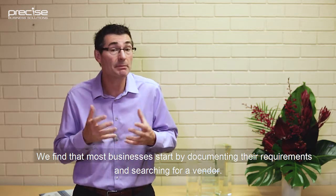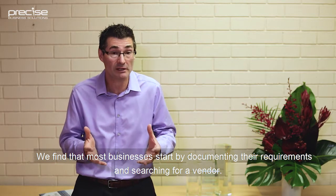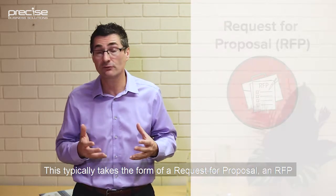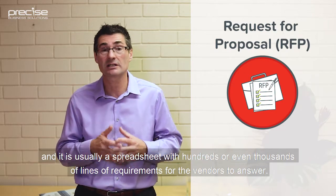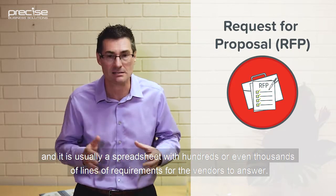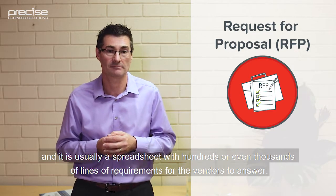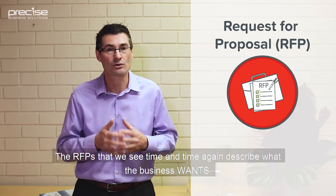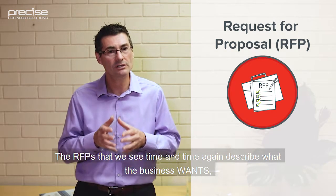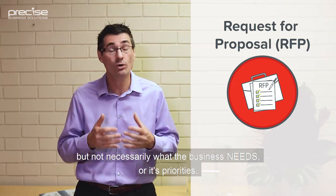We find that most businesses start by documenting their requirements and searching for a vendor. This typically takes the form of a request for a proposal, an RFP, and it's usually a spreadsheet with hundreds or even thousands of lines of requirements for the vendors to answer. The RFPs that we see time and again describe what the business wants, but not necessarily what the business needs or its priorities.